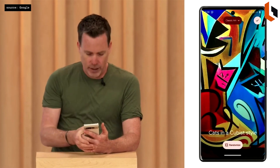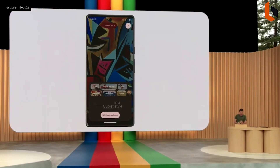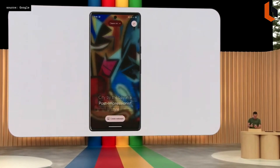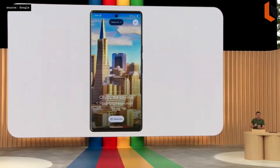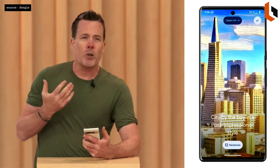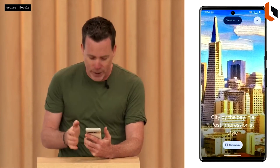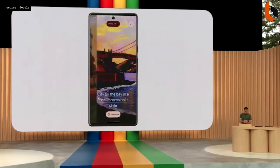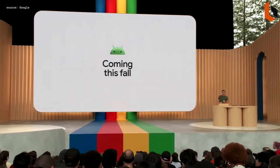You can also create a wallpaper with AI. I like classic arts, so I tap that. You'll notice at the bottom we use structured prompts to make it easier to create — for example, 'City by the Bay in a post-impressionist style.' Behind the scenes, we're using Google's text-to-image diffusion models to generate completely new and original wallpapers. I can swipe through and see all the different options it's created — some of these look really cool. Generative AI wallpapers will be coming this fall.